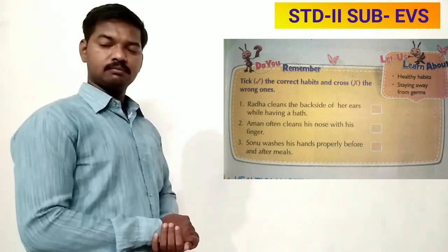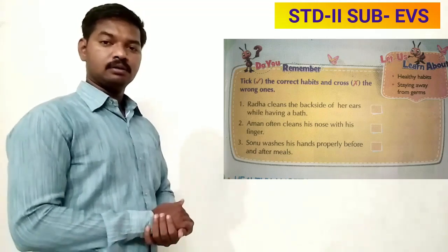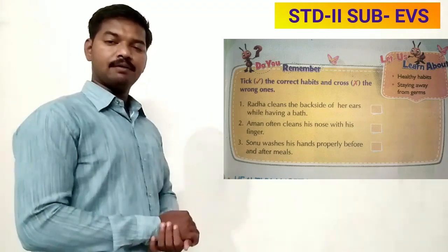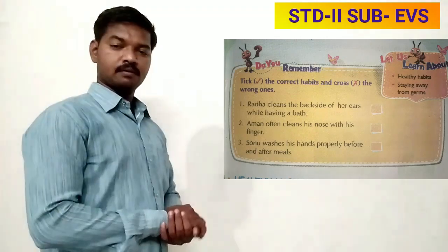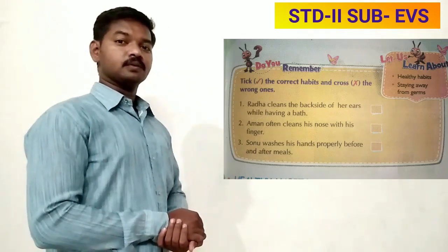Number one: Rada cleans the back side of her ears while having a bath — so is it a correct habit or a wrong habit? Good — it is a correct habit, so do tick.